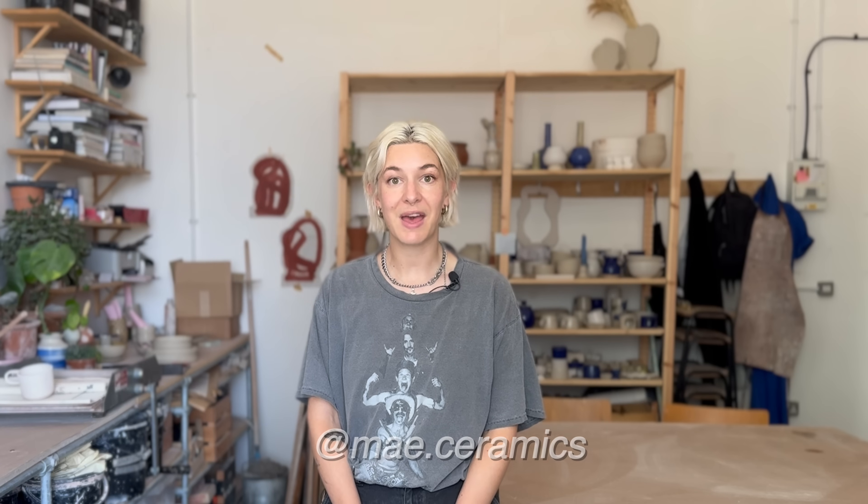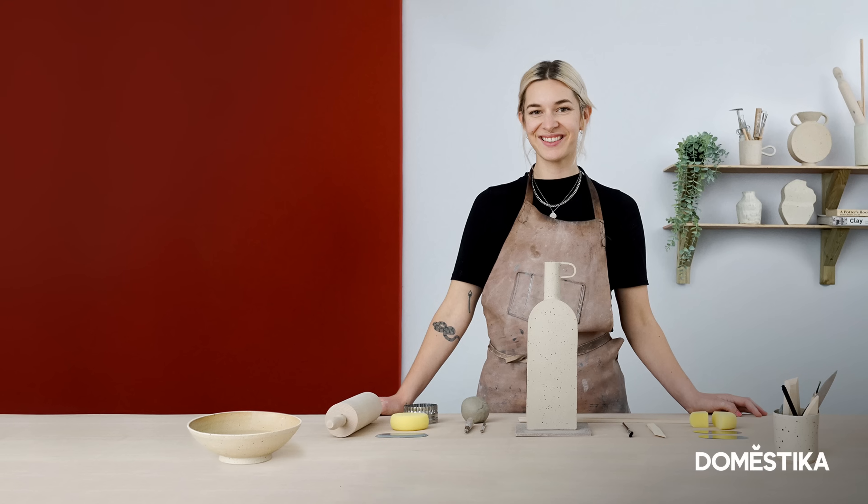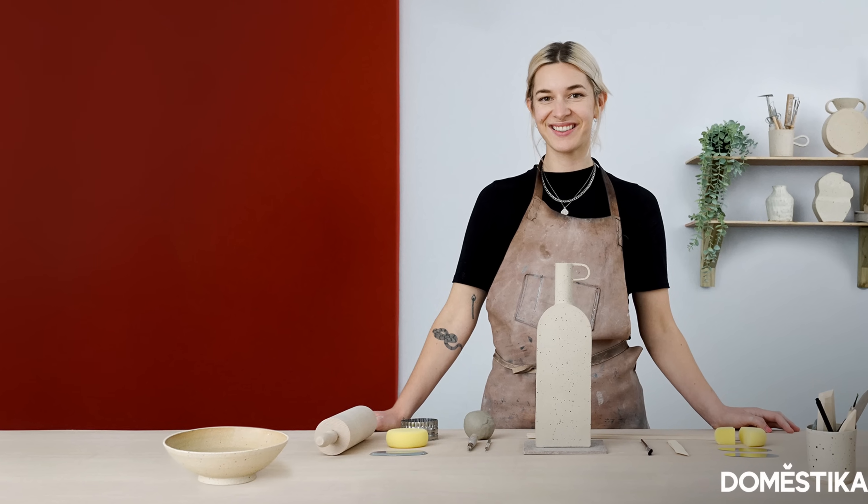That concludes the tour - I hope you've enjoyed it because it's been quite fun showing you around. If you enjoyed this and want to see other people's studios, comment below with people who have studios you think I should visit - I think that would be a really fun series. I'll be back next week with another video. In the meantime, follow me on socials - I'm at may.ceramics on TikTok and Instagram. You can buy my book called 'Hand Built' to help with your hand building journey, and you can also sign up to my Domestica course, which is a step-by-step hand building course. Thank you very much, see you soon!